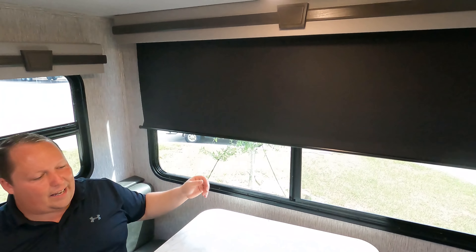The MSRP on this travel trailer is $51,928.